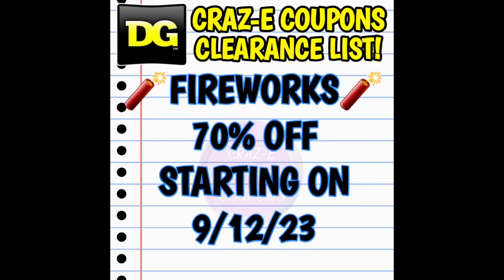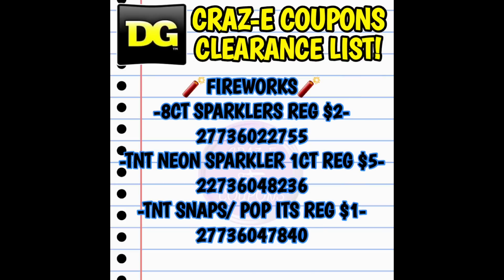Next up, we have fireworks going down to 70% off. With this category, be careful and aware that not all stores carry these. In my hometown, I think we may have had one store that had these on the sales floor. I do plan on traveling a little bit this week to some other Dollar General stores I normally don't visit, so if I can find these I will post a picture of them for you on the community tab.